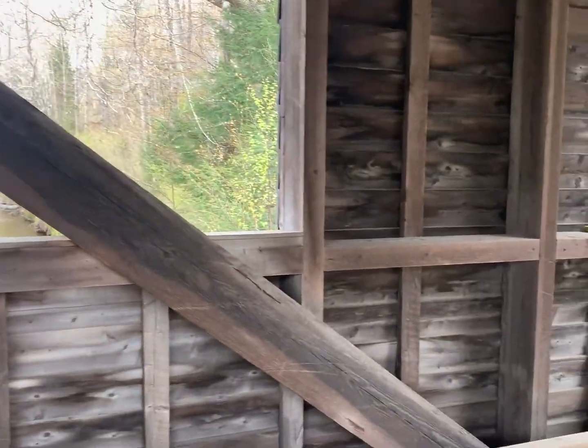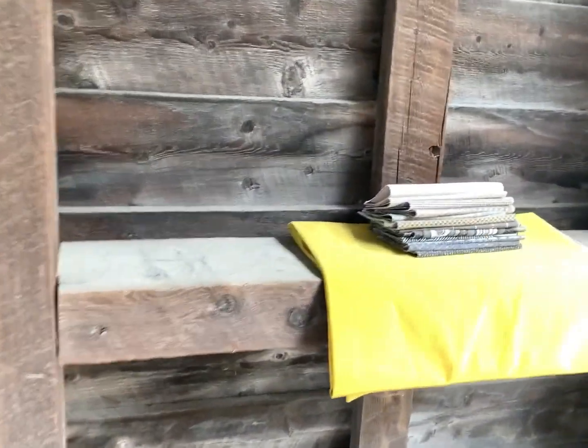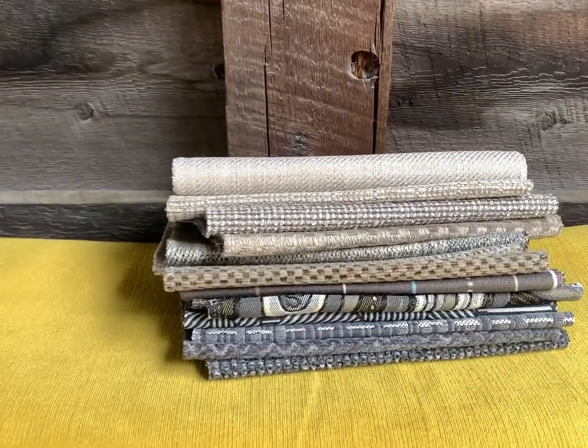It has a metal roof. I did some nice neutrals for you guys to take a look at today.